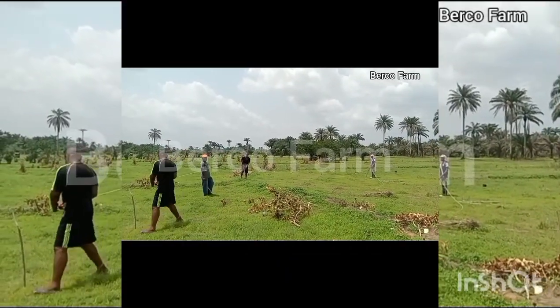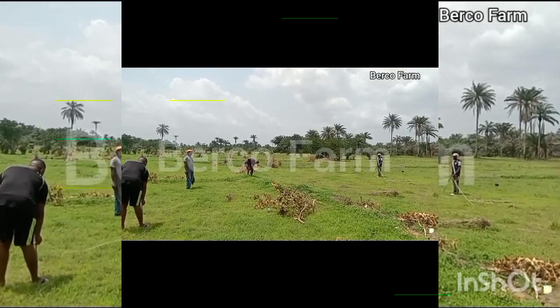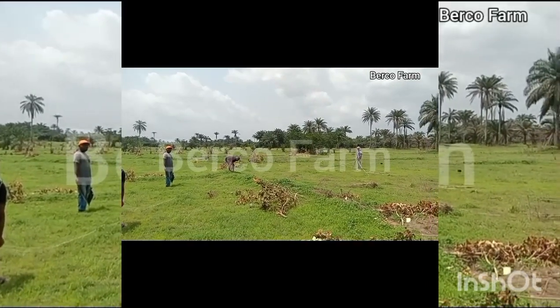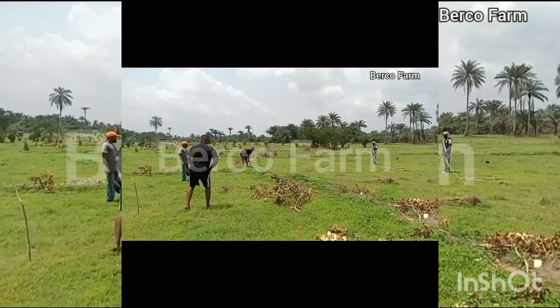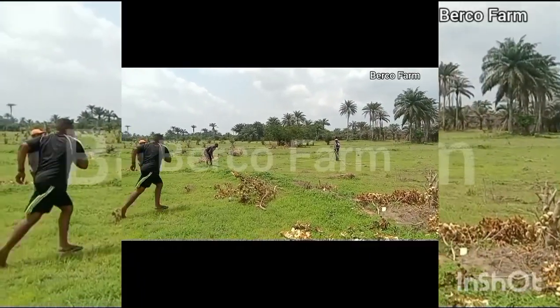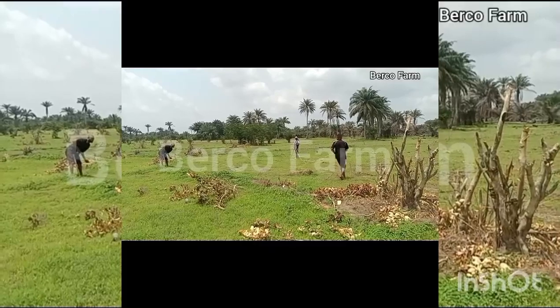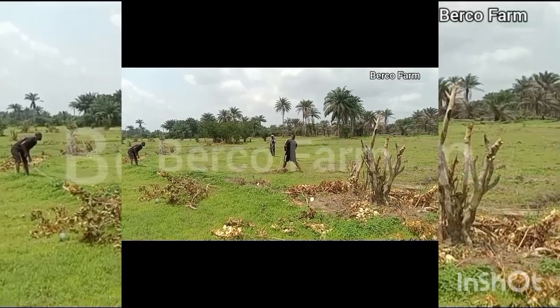She needed to do expansion by acquiring more land. We have been able to get up to 12 hectares — 12 hectares, not acres — of land that we are going to plant. That would be over a thousand plus stands that we are going to plant.